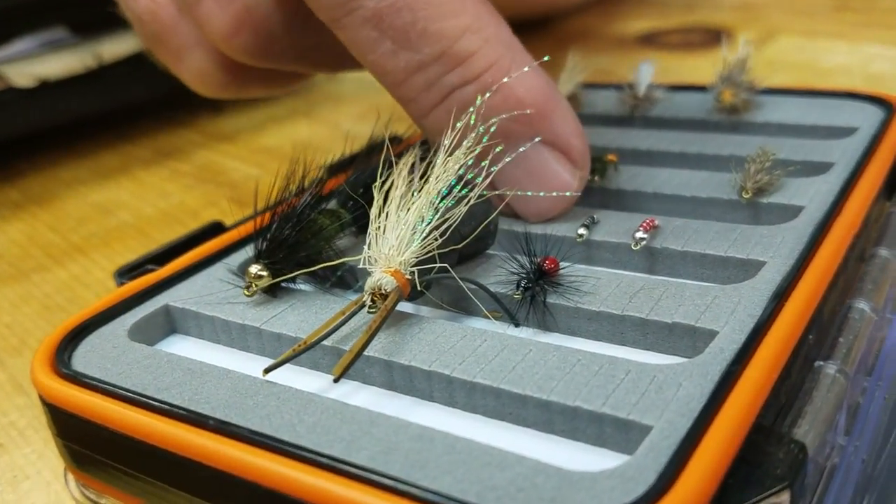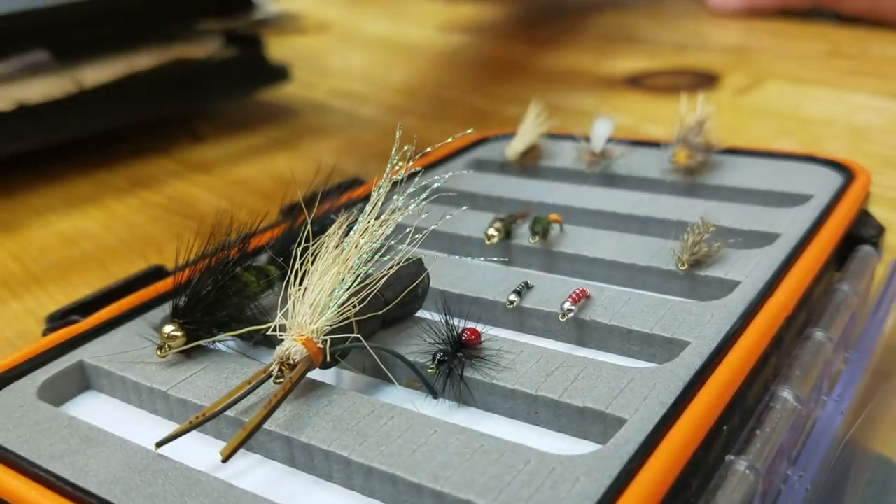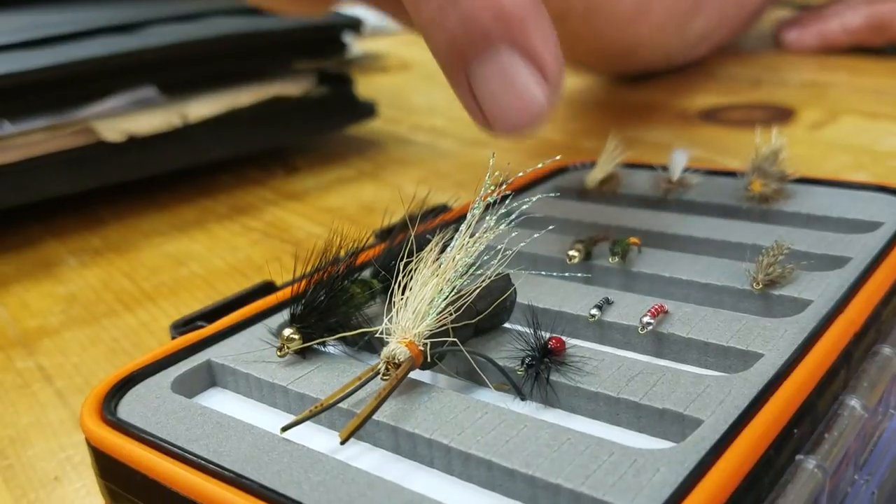This would be your zebra midge, which imitates midge larvae as they are down in the bottom of the water column before they start hatching and coming up.